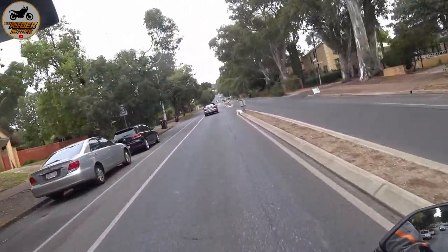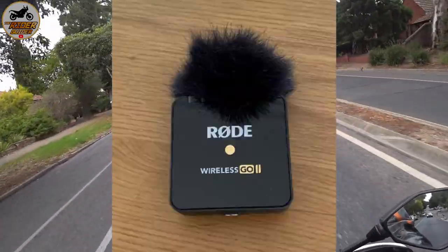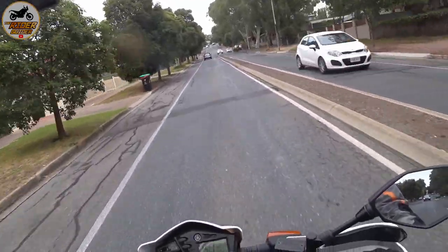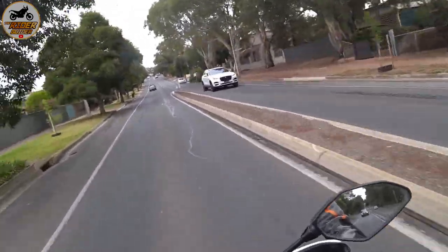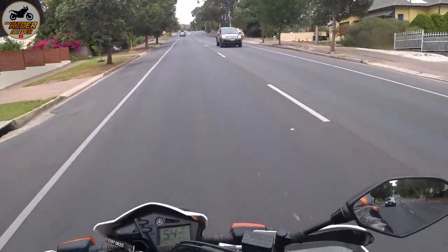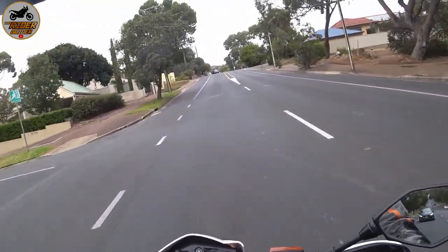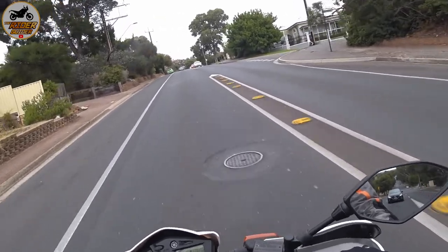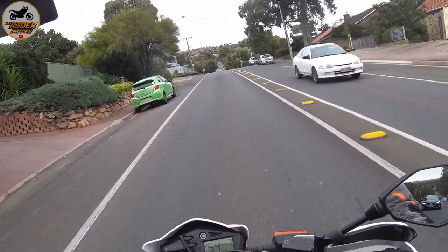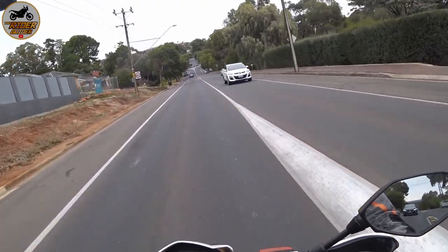We've got the furry windscreen out in the wind, and what we're trying to achieve here is a test at varying speeds with the microphone in the wind — wireless — because we're sick of having all these wires in and around our helmets, inside the linings. If we can get a decent quality of audio, which is what Rode claim wirelessly, it's a game changer for motor vlogging.